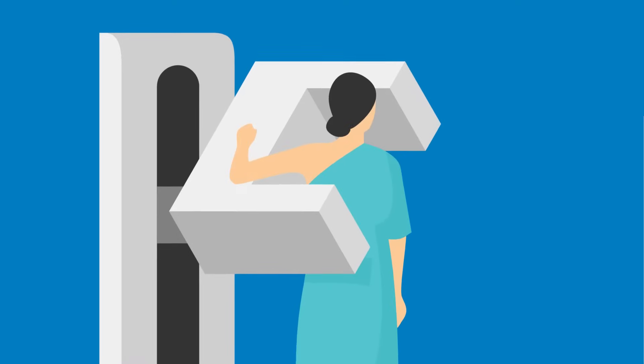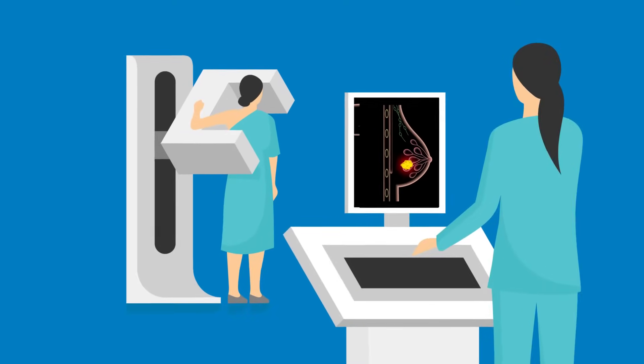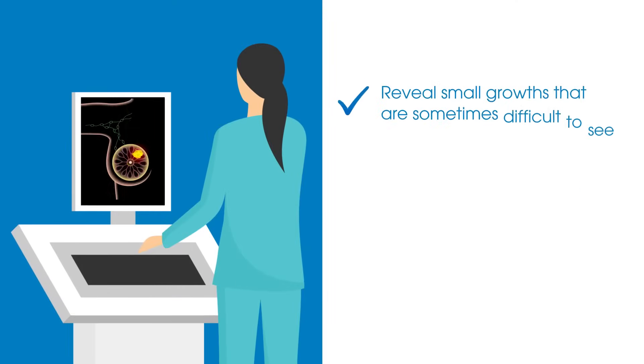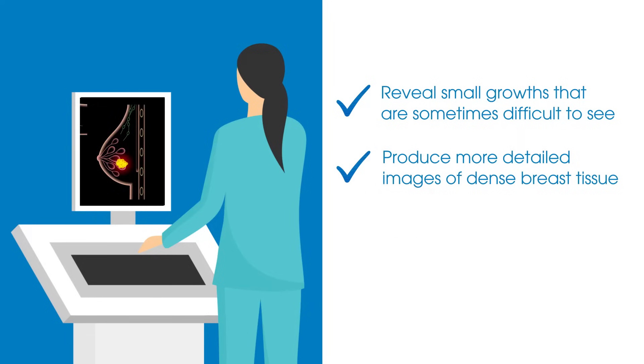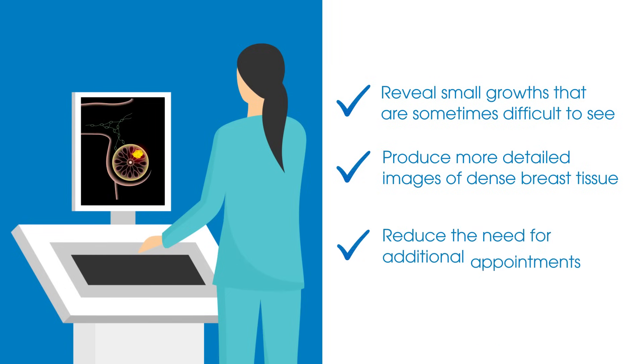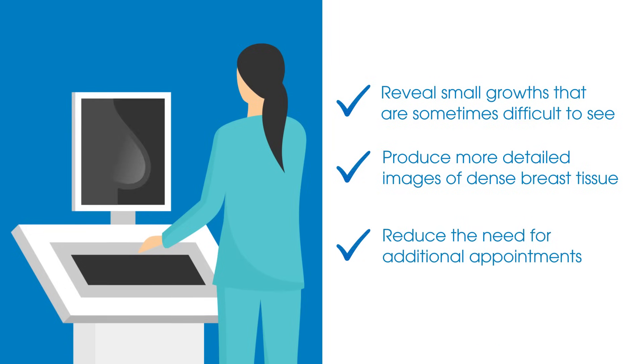The advanced imagery from 3D mammography can help in additional ways: reveal small growths that are sometimes difficult to see, produce more detailed images of dense breast tissue, and reduce the need for additional appointments sometimes required with standard mammography.